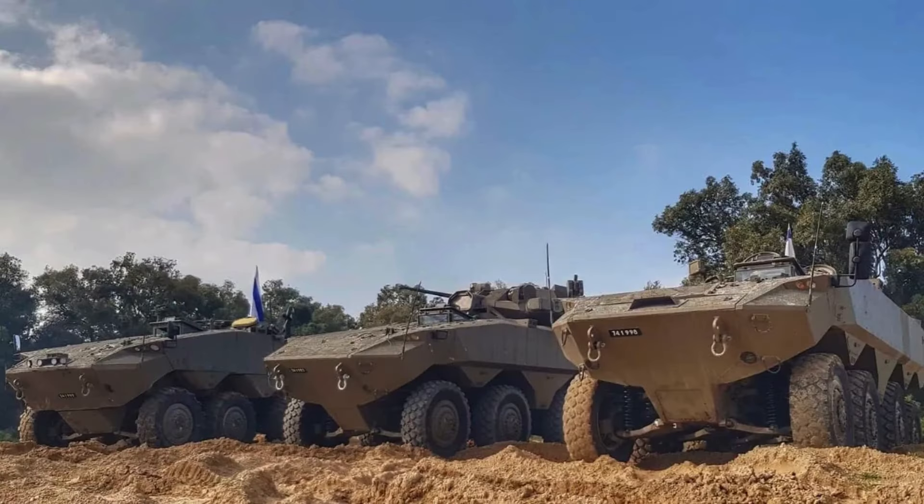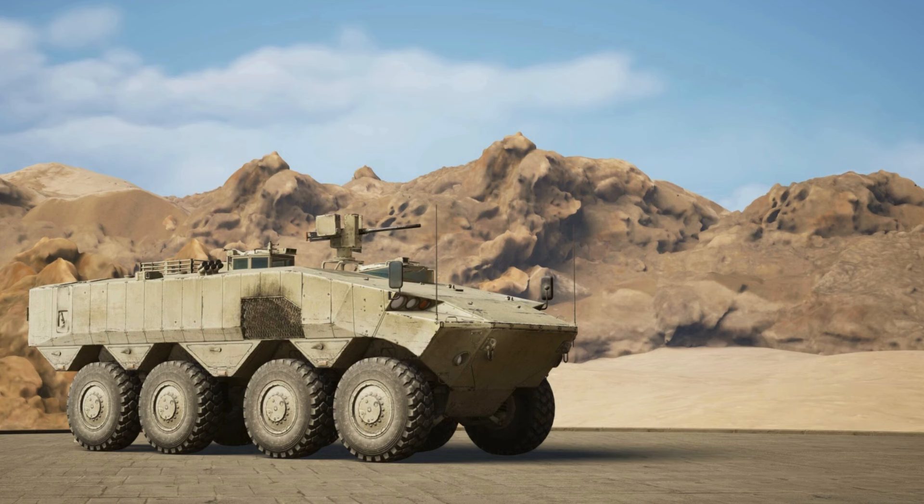This armored vehicle has a crew of three people and can transport up to nine soldiers. Troops enter and exit the vehicle via a power-operated rear ramp with integrated door. The Eitan uses 10 external cameras that provide a 360-degree view around the vehicle, making it possible to use these cameras also at night.